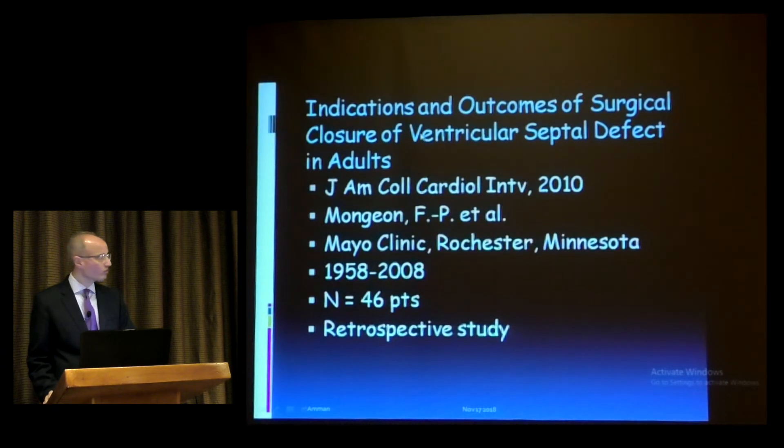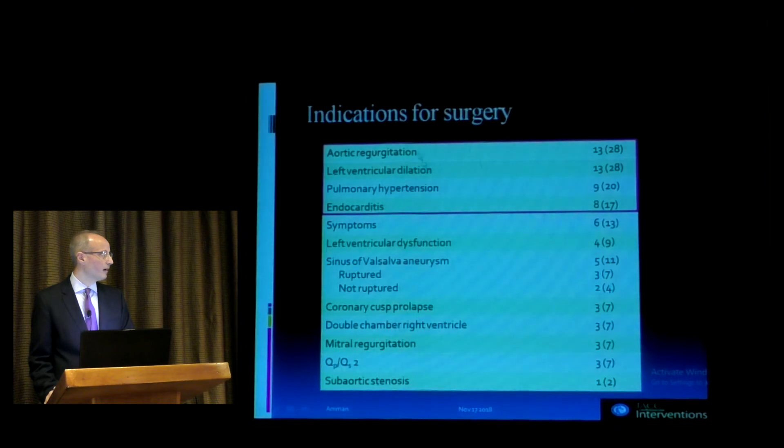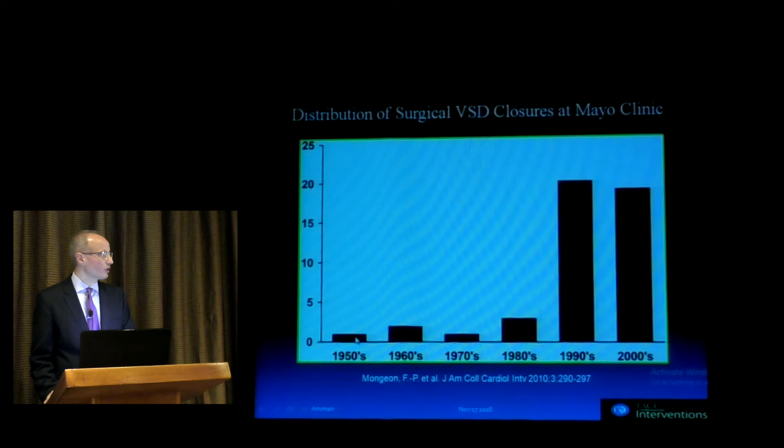A Mayo Clinic study examined adult patients who had VSD closure over 50 years, from 1958 to 2008, studying 46 patients. They have a long registry of pump cases dating back to 1953 in Minnesota. Looking at indications for surgery, the number one indication was aortic regurgitation, followed by left ventricular dilatation, then pulmonary hypertension, and endocarditis fourth. There were only two patients in the 1950s, with numbers growing significantly in the 1990s and 2000s.